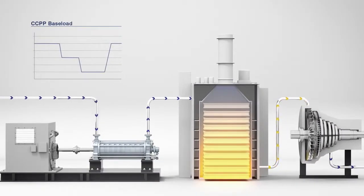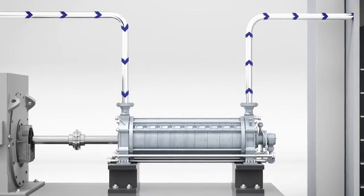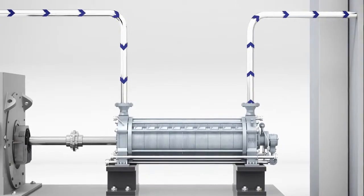The flow volume is varied in the boiler feed water supply circuit in order to meet changing energy needs. There are currently three ways of doing this in practice.